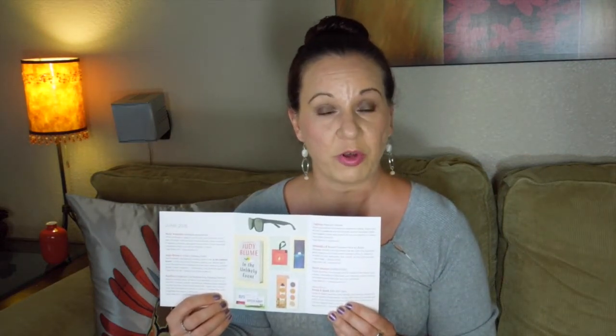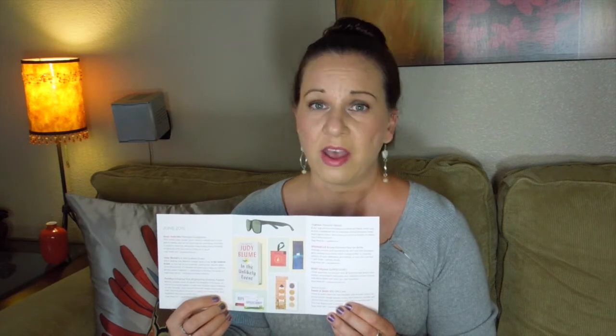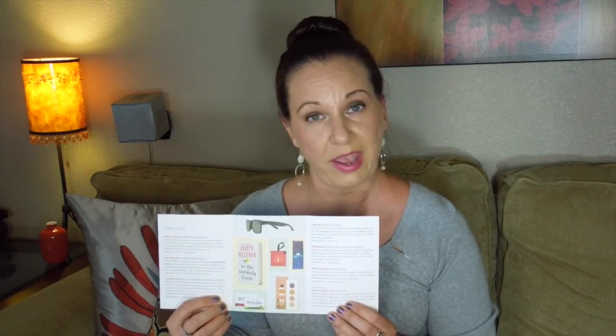Pop Sugar Must Have is awesome because they include a themed info card. You open it and it has all of your products and the retail prices of everything in your box, which is really helpful and goes to prove that the retail value is always way over the $40 that you pay.